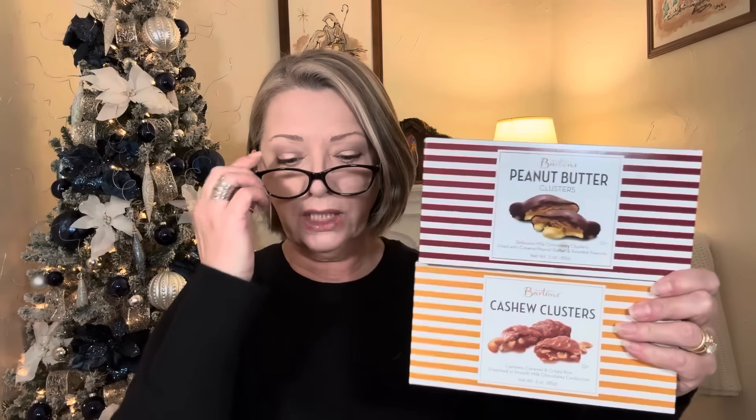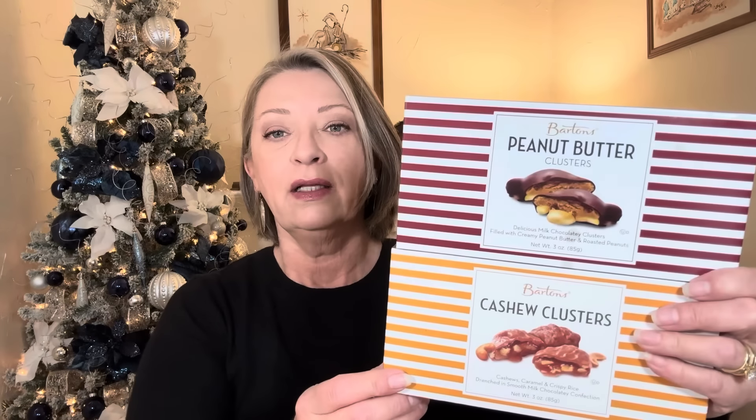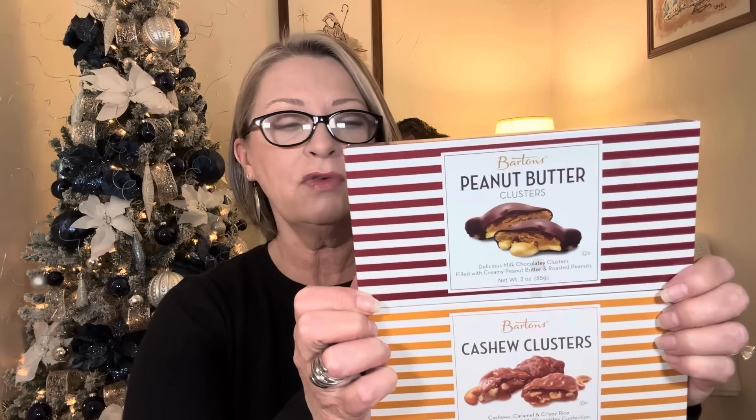I'm really looking forward to these — I love cashews. They'd make a beautiful gift basket. And then they had the Barton's peanut butter clusters — delicious milk chocolatey clusters filled with creamy peanut butter and roasted peanuts, also three ounces. One of you pointed out these are made in Allentown, Pennsylvania. I'd never heard of this company, but a lot of you said it was the name-brand chocolate you grew up with. With us it was Russell Stover's and Gardner's candies, but these are good.